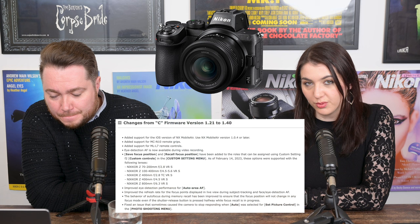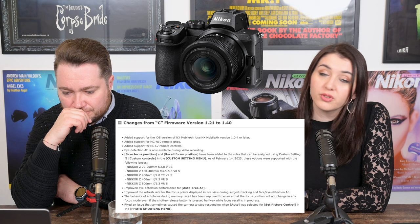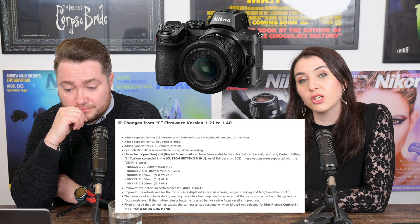Z5 users rejoice — Nikon released firmware update version 1.4 with some autofocus improvements. They've added support for various bits and pieces, including the MC-N10 remote group and the ML-L7, which is a fantastic addition, giving you a Bluetooth remote control. They've also added eye detection autofocus for video recording, and custom settings for some of the newer lenses — including the 70-200mm 2.8, the 400s, and the 800mm — which weren't around when the Z5's last firmware was updated. They also improved eye detection performance for auto area AF.